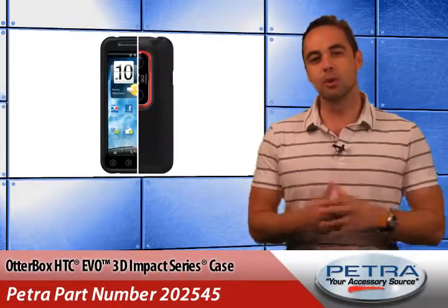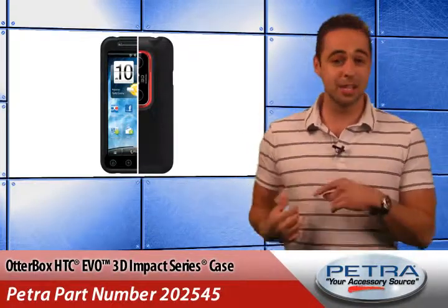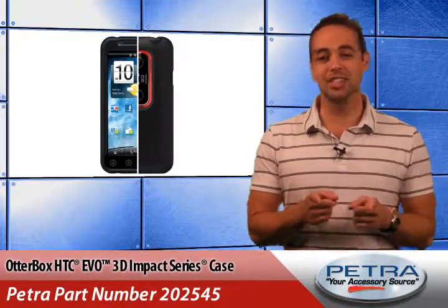That's right, I've got the 3D fever and I know that your customers do too. Of course, I'm as loyal to OtterBox cases as I am to my HTC, so I'll be picking up the OtterBox HTC EVO 3D Impact Series case, Petra part number 202545.